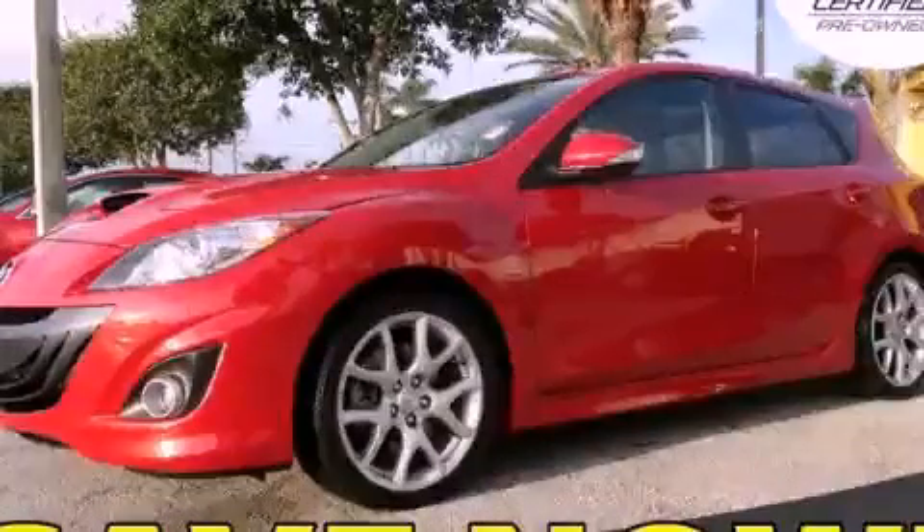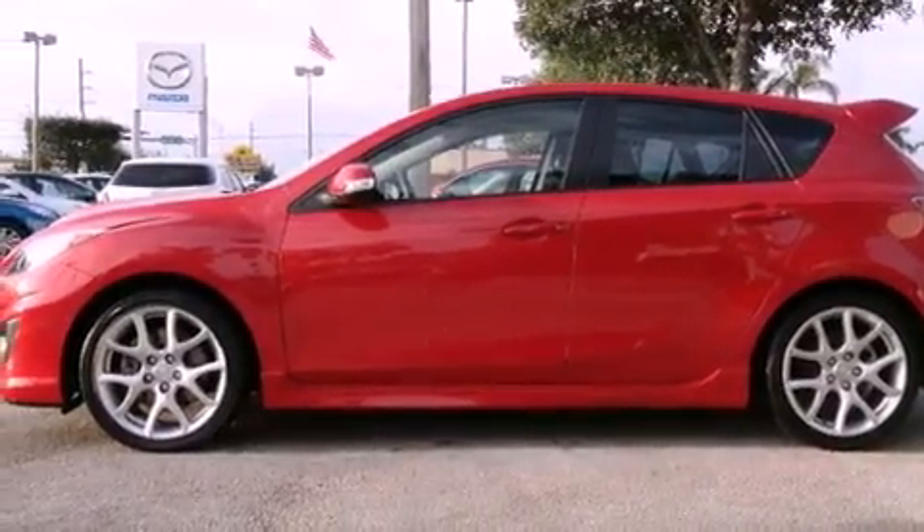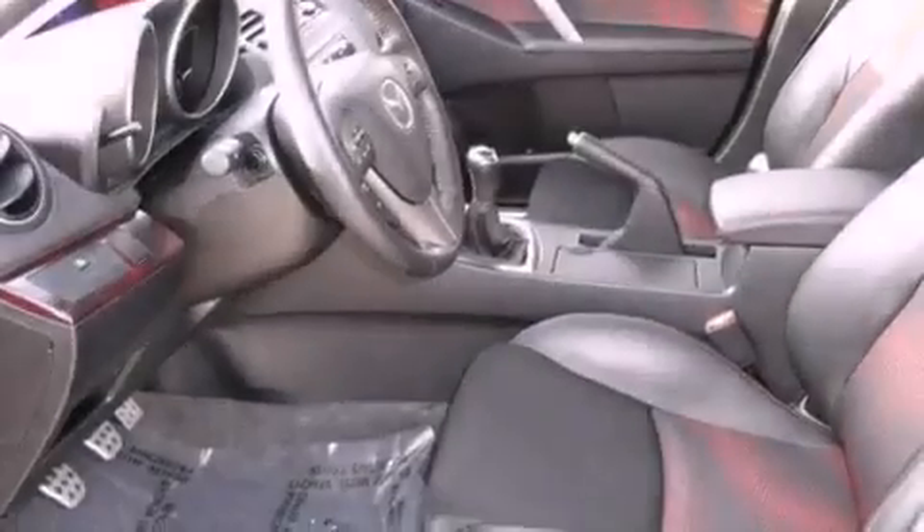This is a certified pre-owned 2010 Mazda SPEED 3, for when A to B is not so straightforward. It has a four-cylinder engine and a six-speed manual transmission.